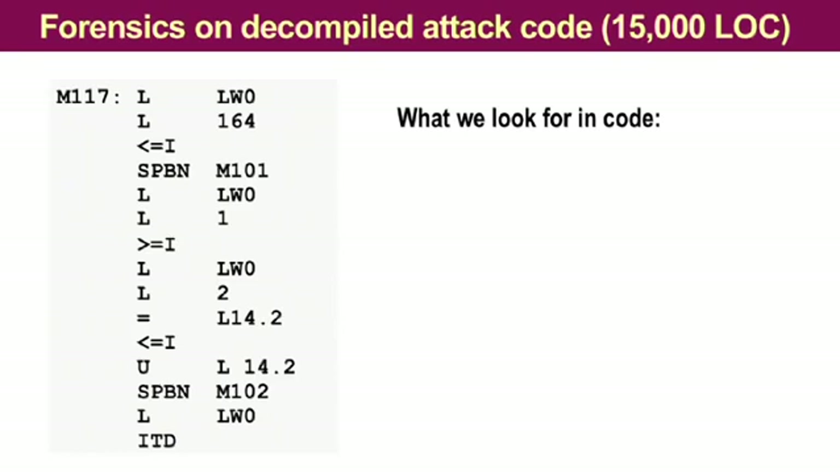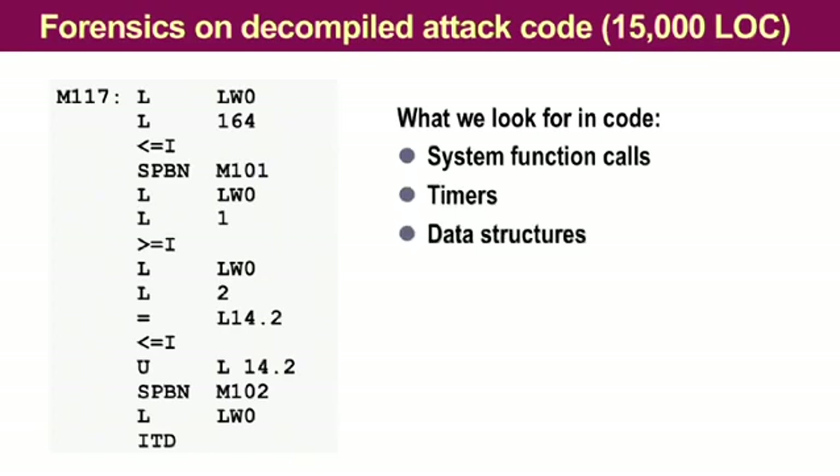I want to tell you how we are able to make sense out of this code. What we are looking for is, first of all, system function calls, because we know what they do. And then we are looking for timers and data structures and try to relate them to the real world, to potential real-world targets. So we do need target theories that we can prove or disprove.